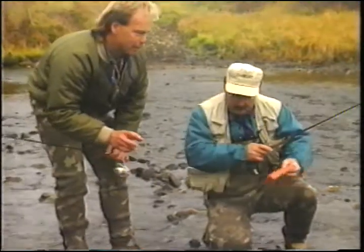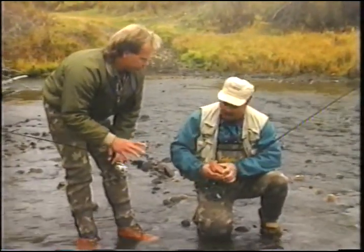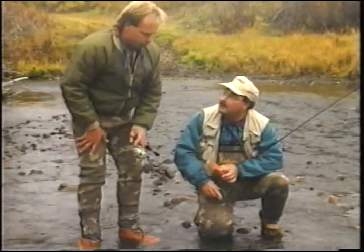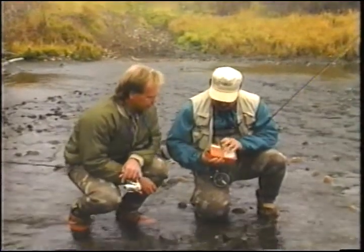I've seen those caddis fly on northern lakes or northern streams and they're a lot bigger. Yeah, they vary in size. Even on the streams here, this would be a real small one. So you've got imitations tied up in different sizes? Yeah, different sizes for them.